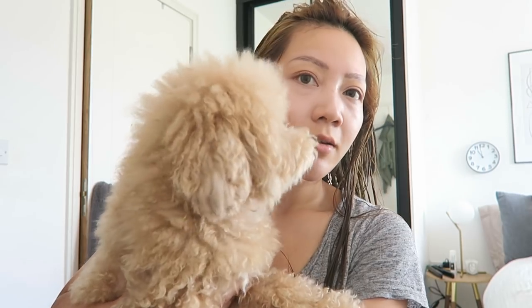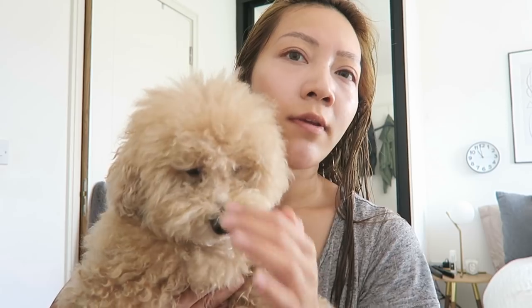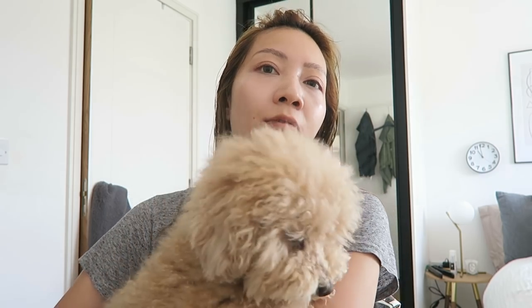Yesterday was kind of like cleaning day and I also gave Kofi a groom. She was well overdue because obviously the dog groomers are not open anymore. But I gave her a little trim - do the whole groom thing.